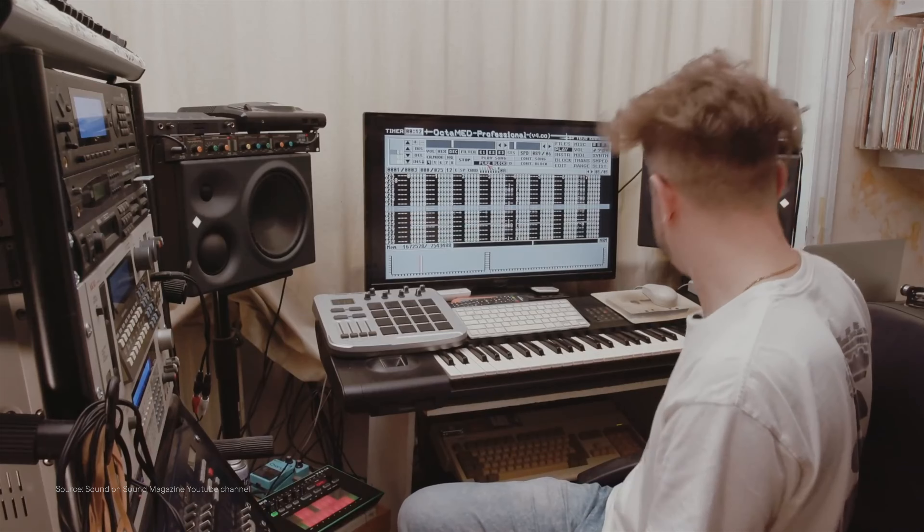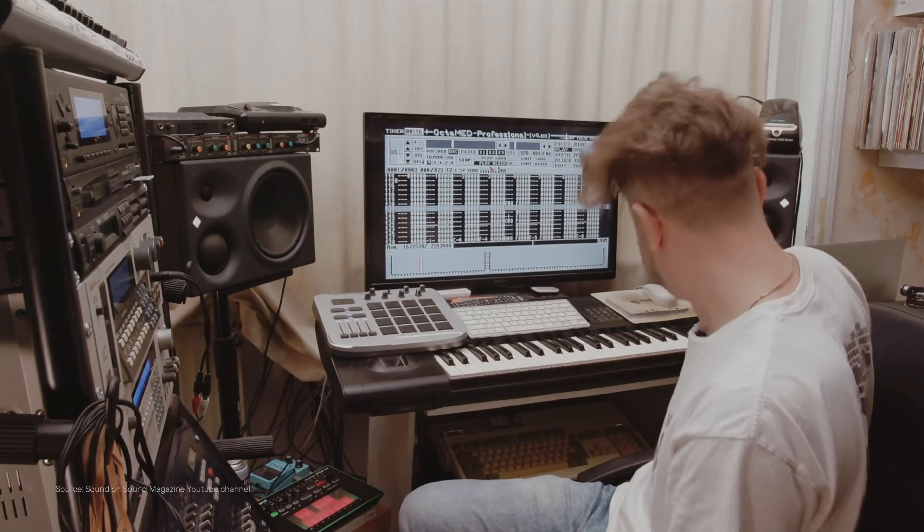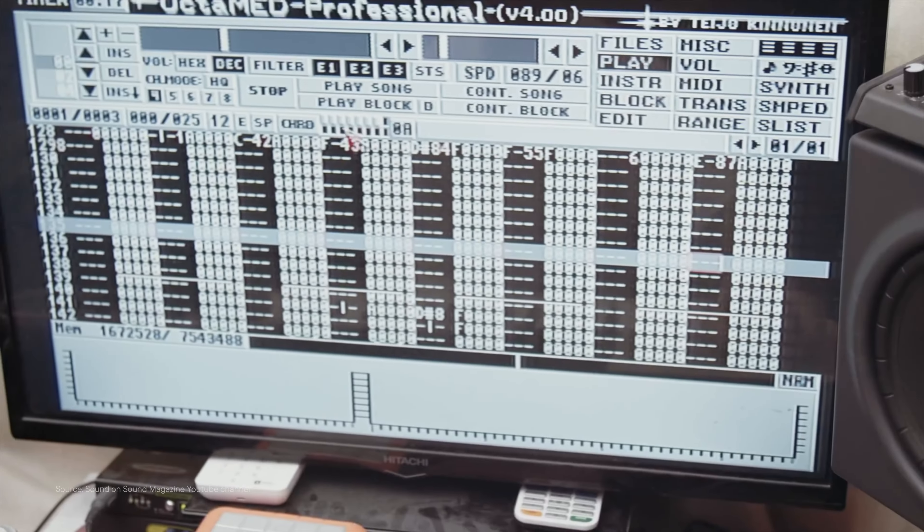I have very fond memories of playing around with both Octamed and Protracker. Unfortunately I've lost most of the stuff I built with the Amiga, but thankfully there are a ton of songs out there from very talented musicians — so if you're interested, I'll have some links in the description below.